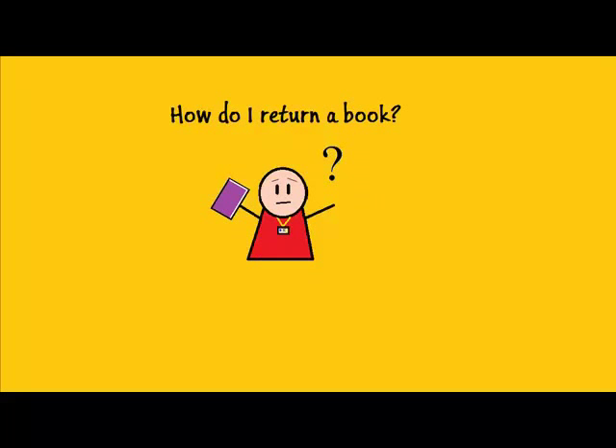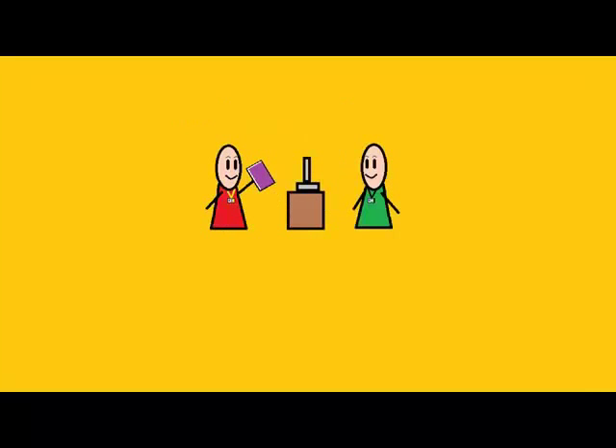How do I return a book? Just bring it to the inquiry desk. The staff will scan the book and remove it from your account. We don't need to scan your ID card to do this.